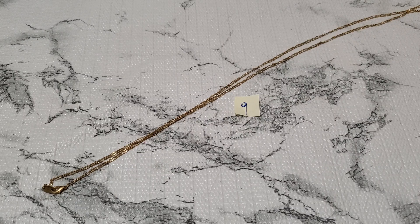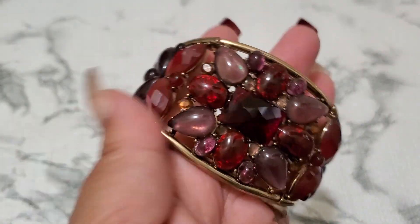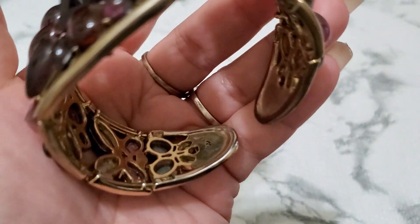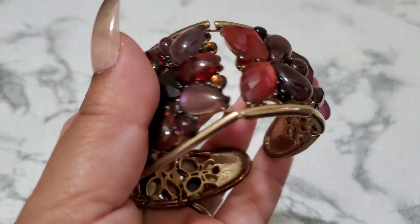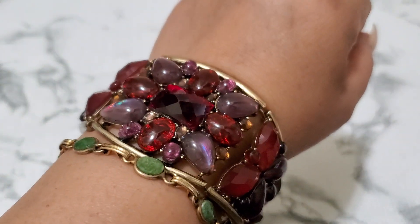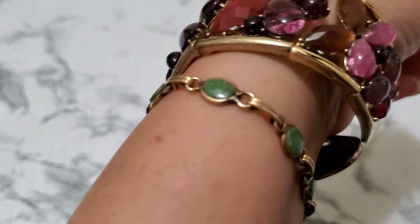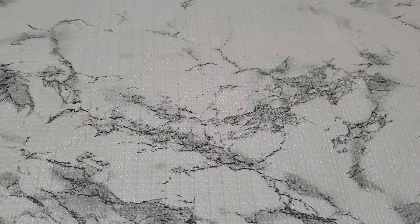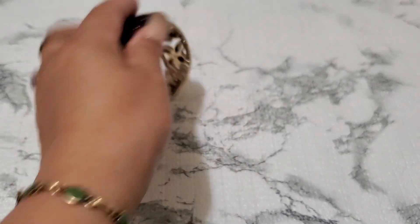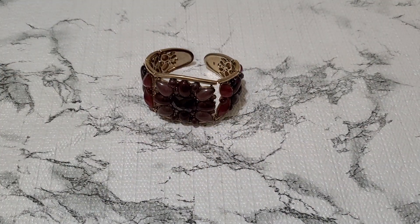And then number ten. This one is LC. It's so pretty, though. It does have a little wear on the inside — some color loss. But you can't really tell. It says LC right there. It's so beautiful. You can see a little copper inside, but it's so pretty. Number ten, two dollars.